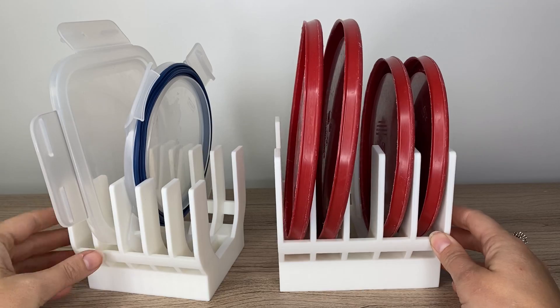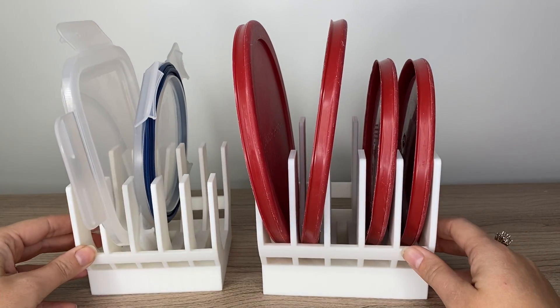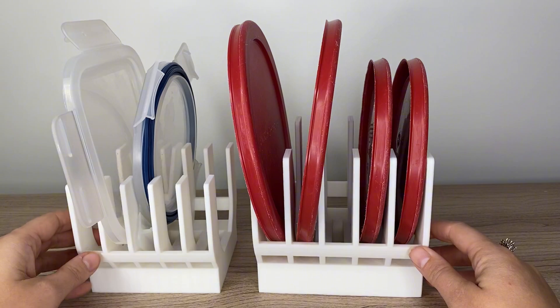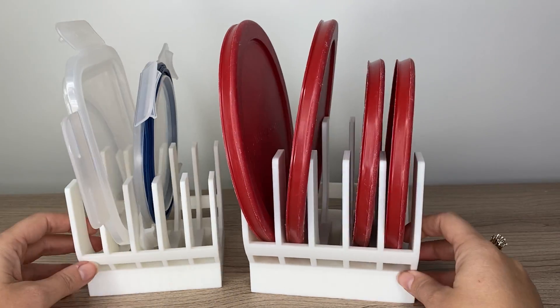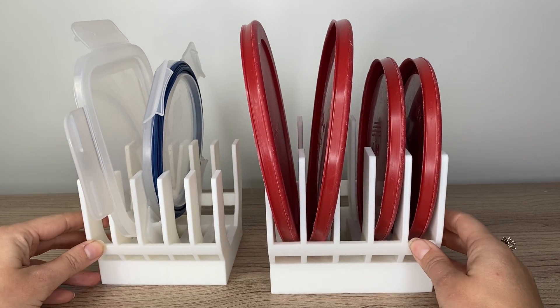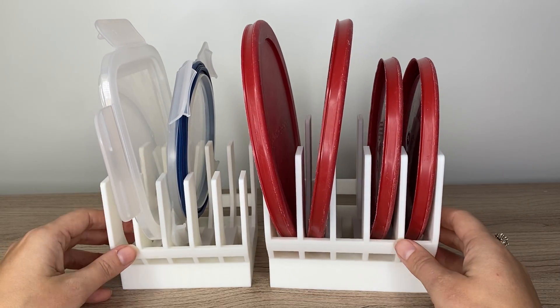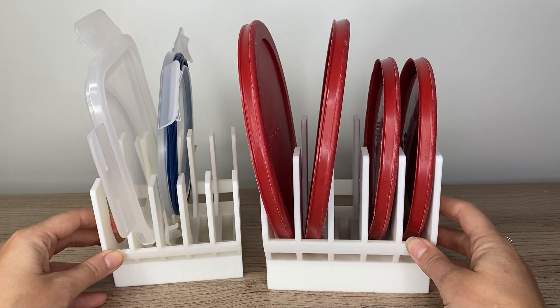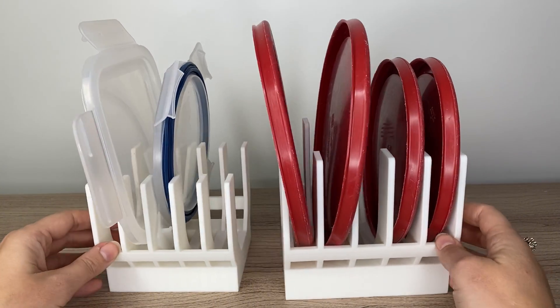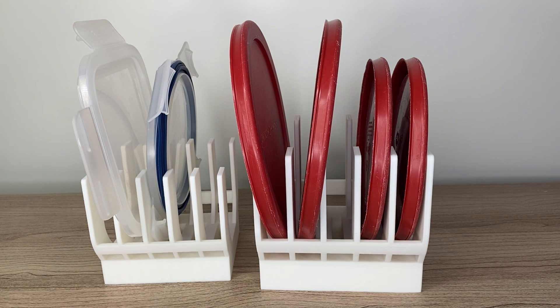Another really great option to sell are these lid holders, for those who like to organize — and who doesn't like to organize? These just go right in my pantry doors so I can organize and stack my lids and they're much more accessible. Super easy to print. This is something you could sell as part of a bundle of organizing items or sell on its own. Due to the size, it would be best to sell this in a Facebook Marketplace type of situation.